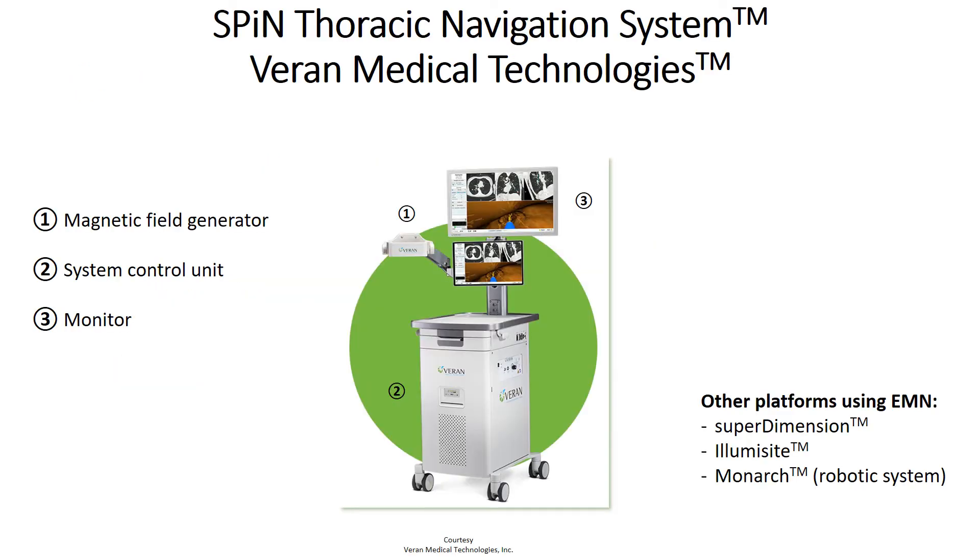To our knowledge, there is no head-to-head published data that compare different electromagnetic navigation platforms, so no platform has shown to be superior to the others. To illustrate what we just reviewed, we decided to pick one of the commercially available navigation systems and go over the procedural workflow.